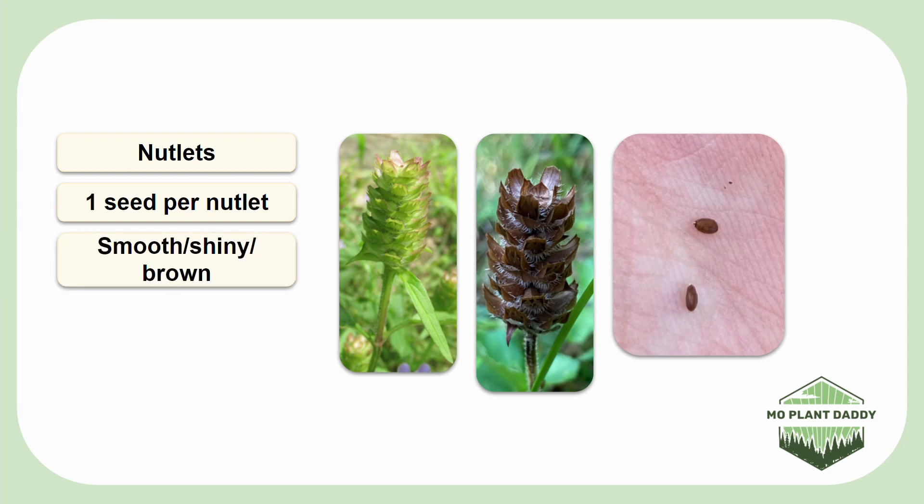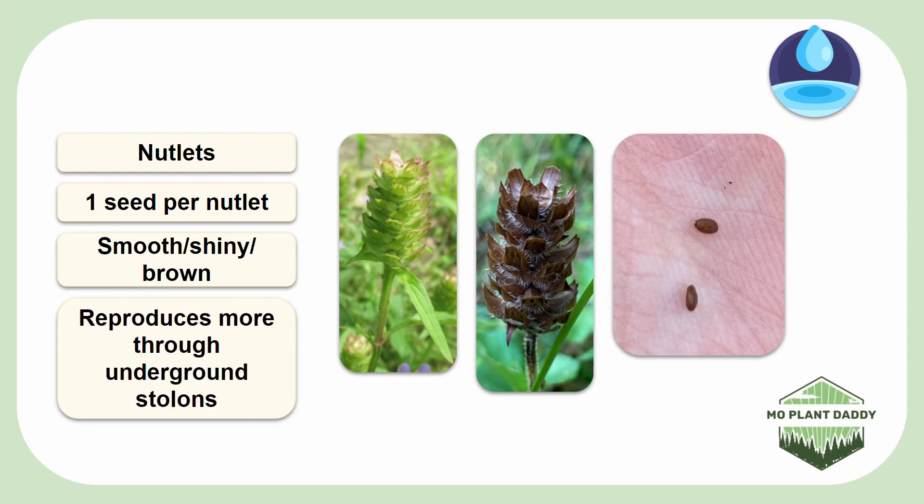The seeds are released by raindrop ballistics, which means that when it rains, the raindrops will hit the nutlet and cause it to release its seed. Now, this may seem pretty awesome, but self-heal reproduces more by its underground stolons than it does through seeds.